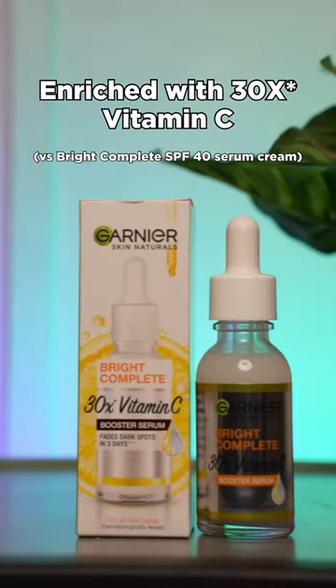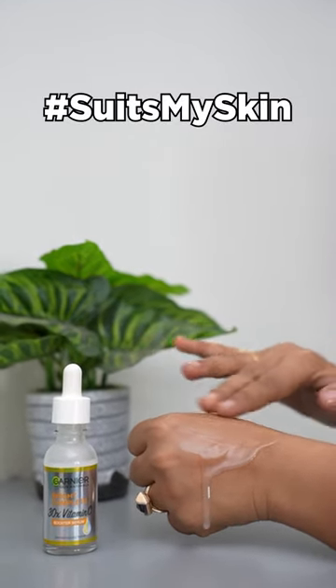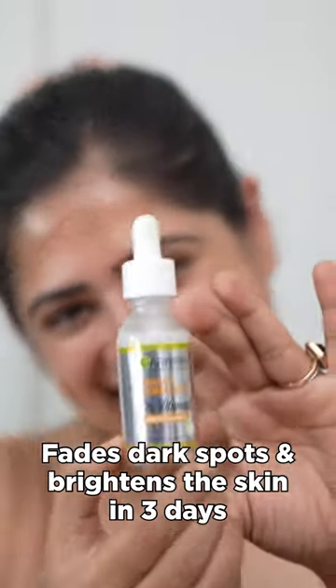It is enriched with 30x vitamin C. It suits my skin and it is free of paraben and sulfate. It reduces dullness and fades away dark spots in just three days. Now I know why this is the most loved serum — because it is not just suitable for all skin types, but it is also suitable for my skin too.